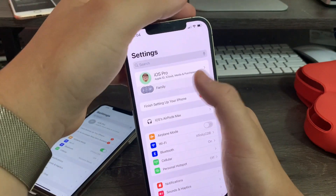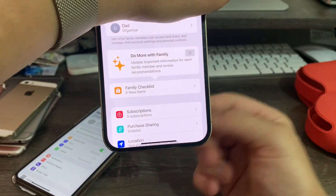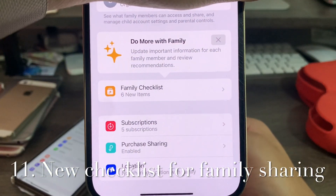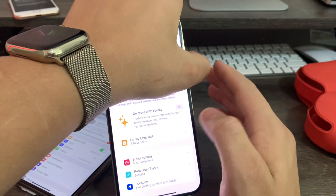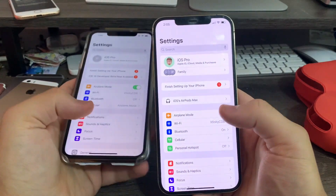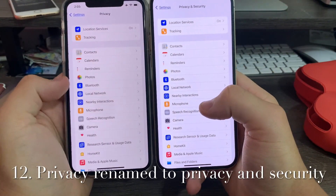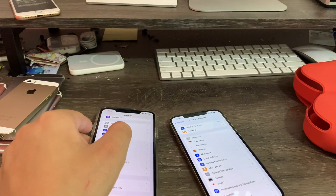There's a new family sharing checklist here where you can update information for each family member and review recommendations. And the Privacy tab has been better renamed to Privacy and Security — the privacy tab originally came in iOS 6.